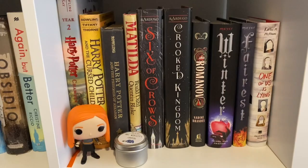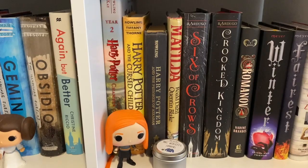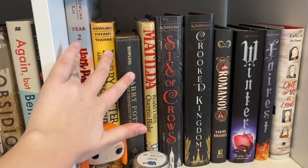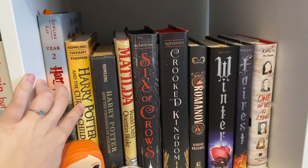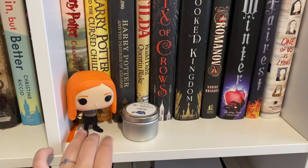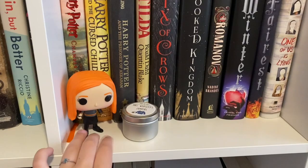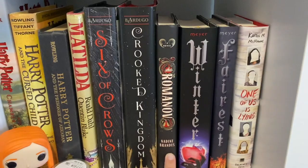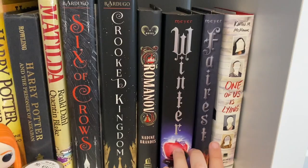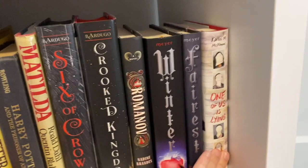My next little cube is kind of a fantasy cube with some contemporary mixed in. My books are mostly arranged based on the series they're in and height. Here are the Harry Potter books I have in South Carolina — I left the rest for my sisters back home. I have the Illustrated Chamber of Secrets, Harry Potter and the Cursed Child, and Harry Potter and the Prisoner of Azkaban. Over here I have a candle with Mrs. Weasley's jumpers. Next to it is Matilda by Roald Dahl, then my Six of Crows duology: Six of Crows and Crooked Kingdom. Then Romanov by Nadine Brandes, and the only two Lunar Chronicles I own in hard copy: Winter and Fairest.